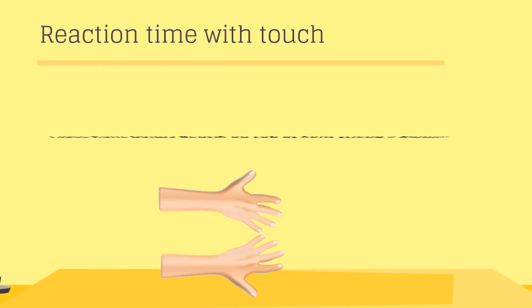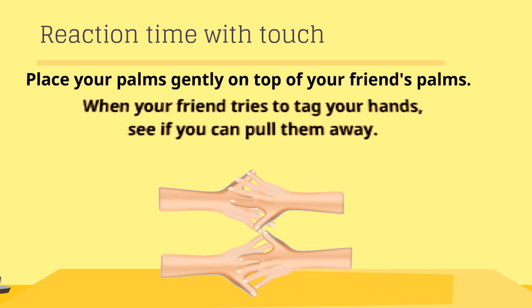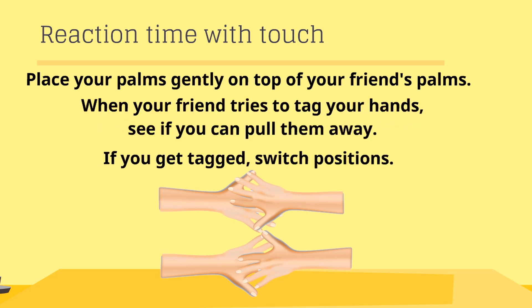Reaction time with touch: place your palms gently on top of your friend's palms. When your friend tries to tag your hands, see if you can pull them away. If you get tagged, switch positions.